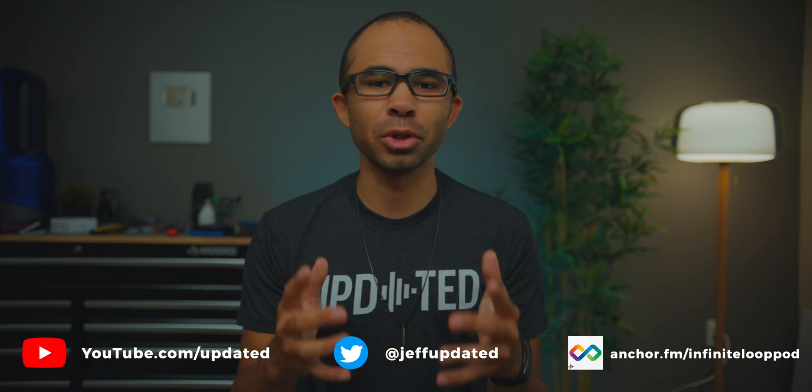Thanks for watching today's video on the Updated YouTube channel. Before you head out, make sure to get subscribed and hit the notification bell to stay up to date when we publish new content. Check out our channel information link down below at solo.to/updated — you can find our channel memberships, merch store, my personal Twitter account, and a link to the Updated podcast called The Infinite Loop, where we have new episodes every single week covering everything in the world of tech. We also have links to giveaways sponsored by companies like Provado VPN, with a new one every single month. Thanks again for watching and we hope to see you in some upcoming content!